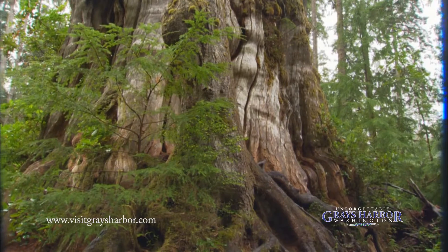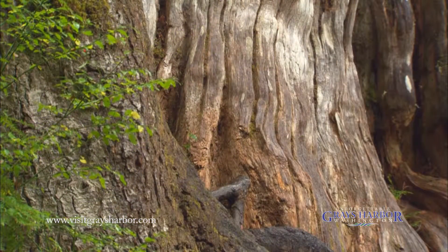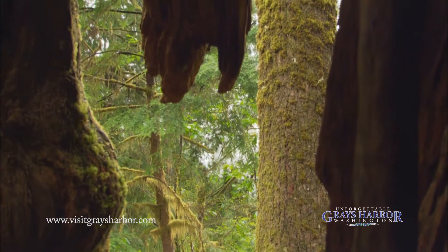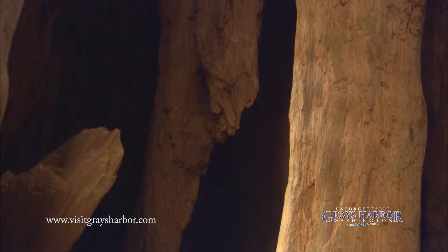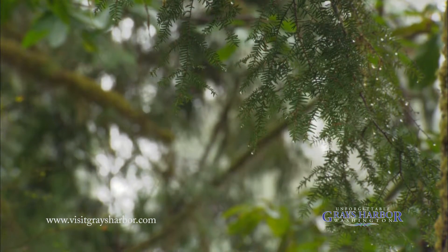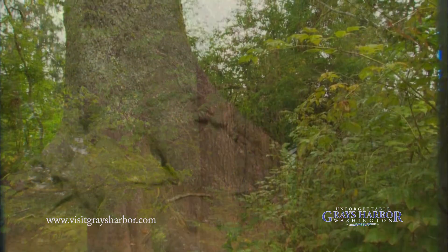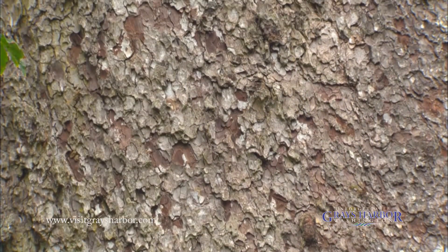If you look right over here, that band of bark and cambium that runs up the side of the tree — that's the only conduit for food for the entire tree at this point, because all the way around the rest of the tree there's no bark. A Sitka spruce tree would not live to be much more than 800 years old, so this one has defied the actuary tables.